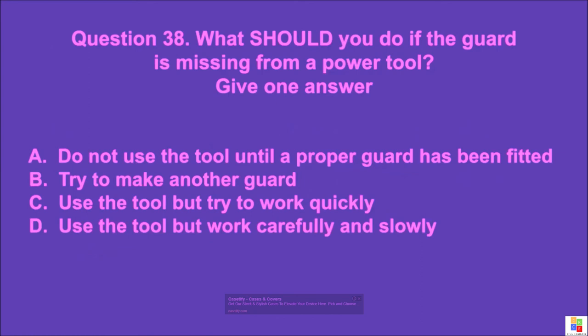Question 38: What should you do if the guard is missing from a power tool? Give one answer. A: do not use the tool until a proper guard has been fitted, B: try to make another guard, C: use the tool but try to work quickly, D: use the tool but work carefully and slowly. The correct answer is A.